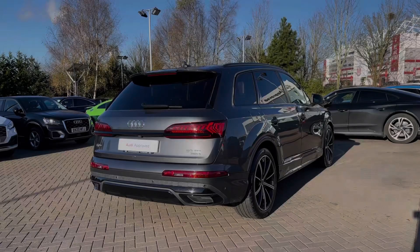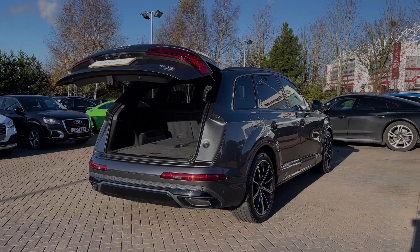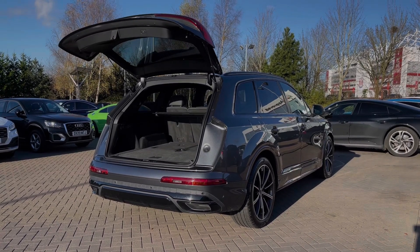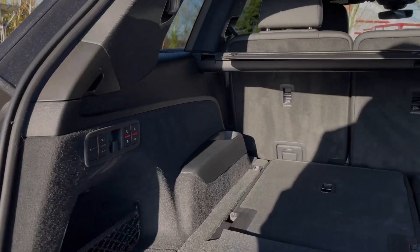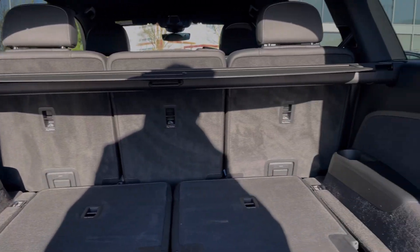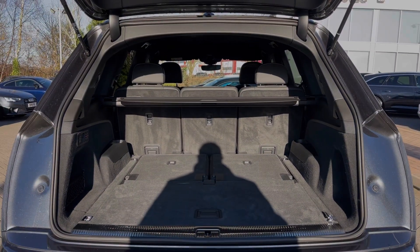The Audi Q7 benefits from the rear powered tailgate, opening with a simple double press of the button on the keys. Taking a look inside the car's boot space, we have an ample amount of room for a range of day-to-day tasks, with the third row of seats folding nice and flat into the boot floor, and the second row of seats also able to be folded separately to expand the car's boot space.